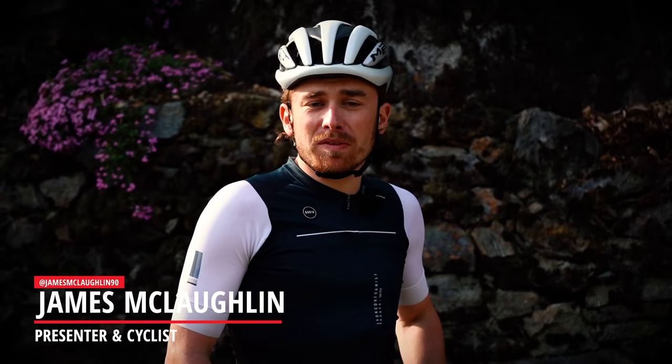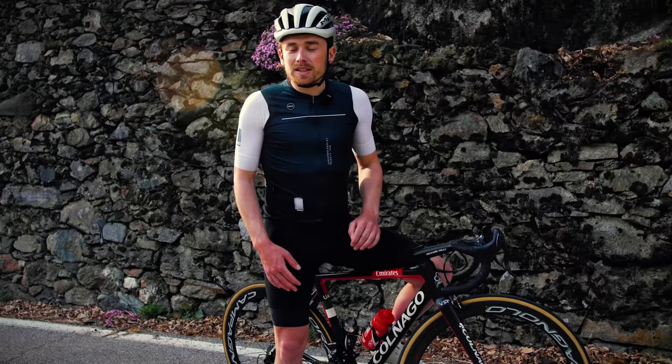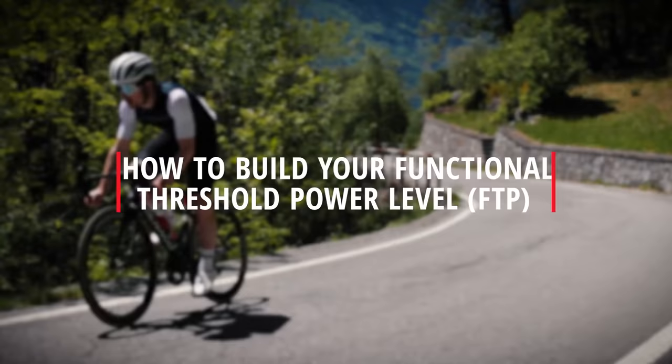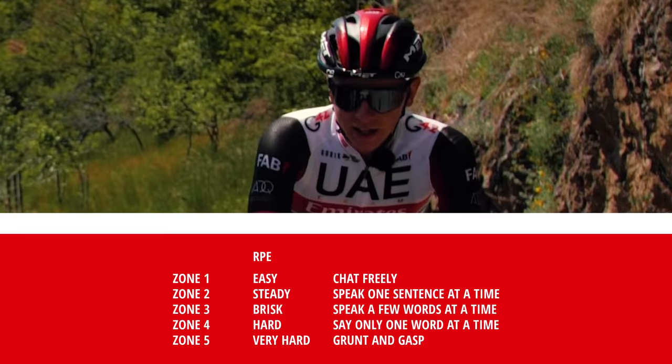If you want to improve your climbing speed, there are two areas you'll need to focus on: one, developing that base level of fitness to be able to hold a higher tempo on the climb, and two, being able to make and recover from high-intensity efforts. Today I've been lucky enough to ride with Tadej Pogacar to find out how he trains to develop these areas and how sessions like his can work for you.